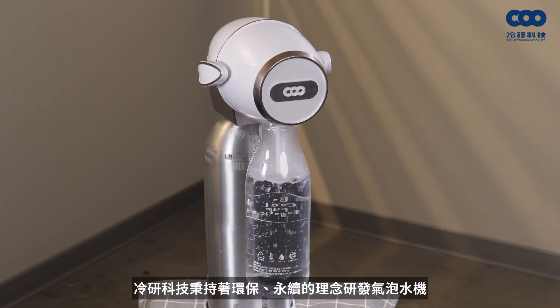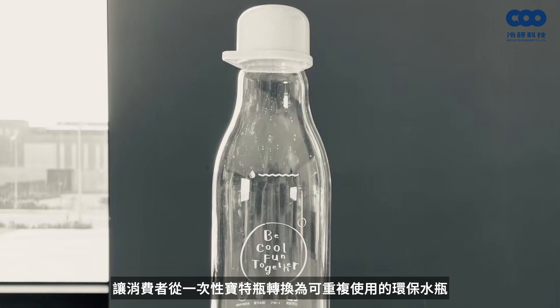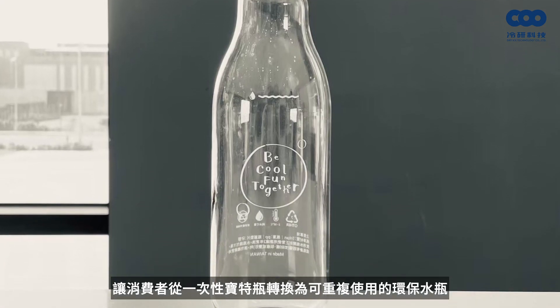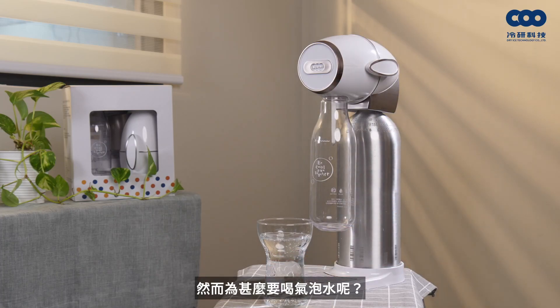One reason we produce the Cool Bubble sparkling water machine is our commitment to eco-friendly and sustainability principles. We let customers replace single-use plastics with reusable bottles. Through Cool Bubble, customers can balance quality of life and reduce bottled garbage to achieve a low-carbon lifestyle.